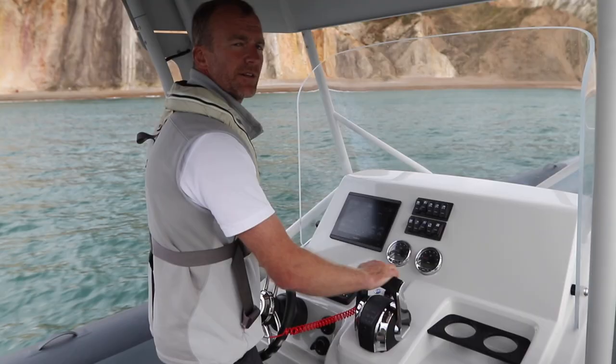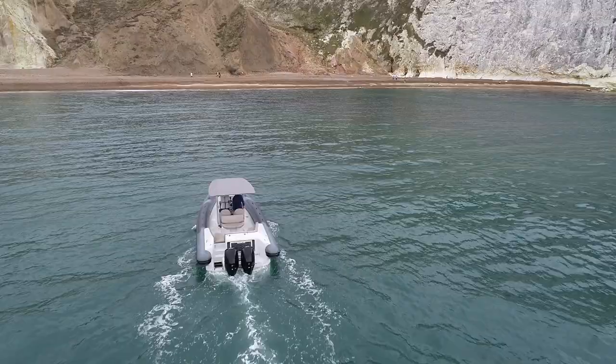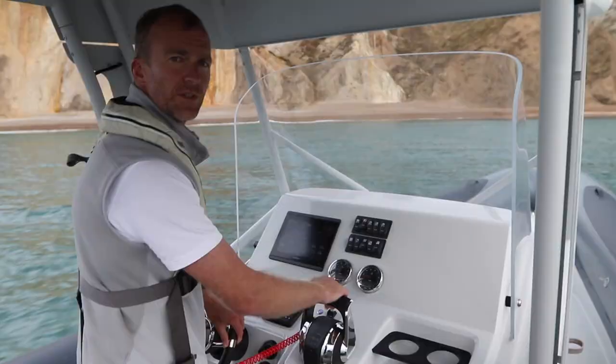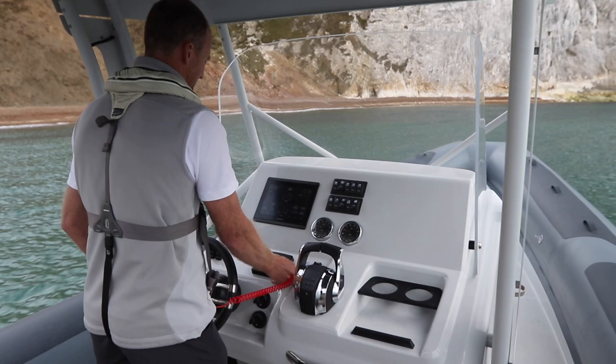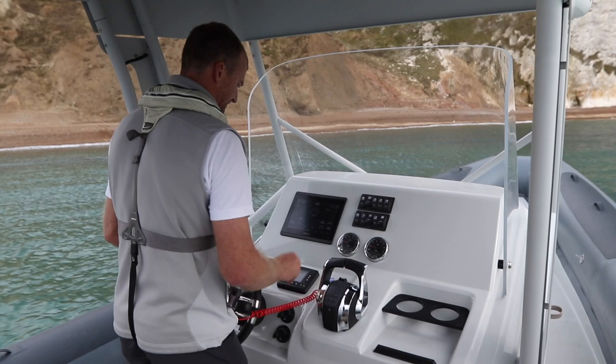The real beauty of this boat is, of course, its amphibious nature, and it's beautifully simple to do. When you come into a beach, you pick your spot. Because those tracks are so tall, you don't have to worry too much about what the engines are doing. Just hit the start button and keep your thumb on the button until they're all the way down. Then just use the engines to get a little bit closer.